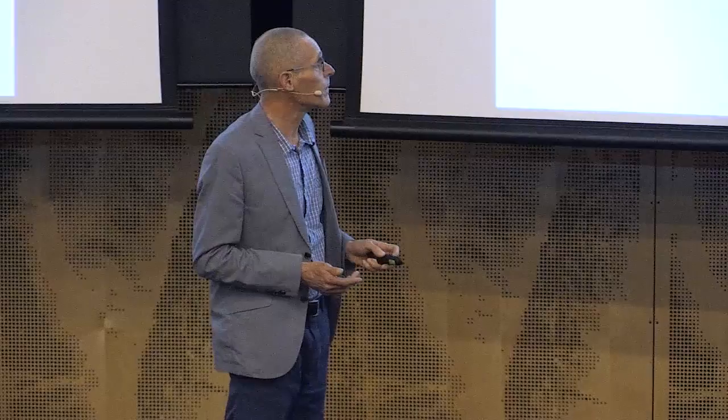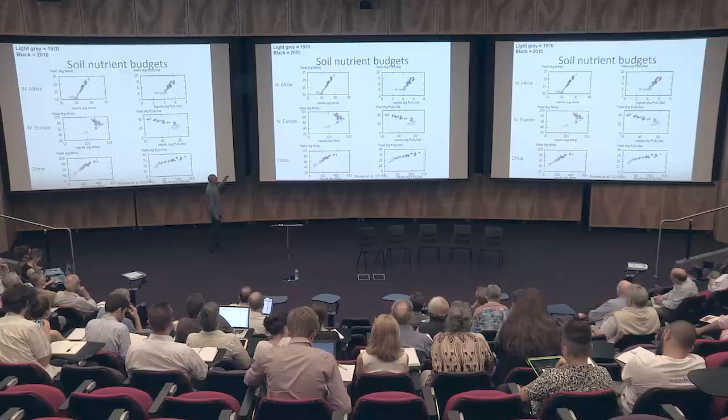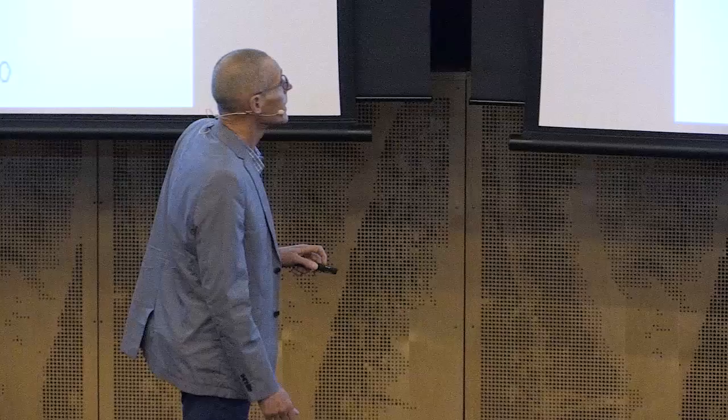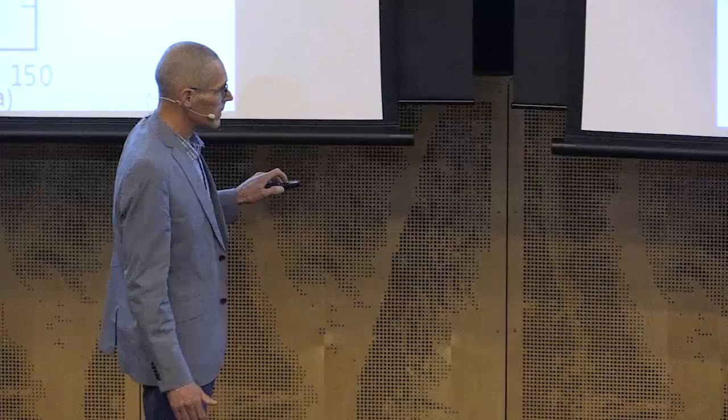A completely different history: Western Africa shows a much lower intensity system than Europe — inputs are much lower and harvest is also much lower. It is a kind of medieval system with very low crop yields, and very low phosphorus input as well — an extensive agricultural system. A third example is China — a very inefficient, high-input, very leaky agricultural system. Inputs are very high because often two or three crops are grown per year. The outputs, if you look at the one-to-one line, are very low — very inefficient systems. Three completely different examples.